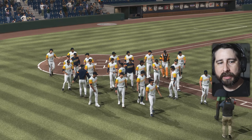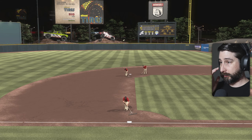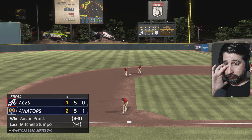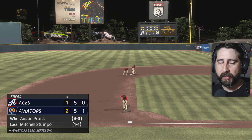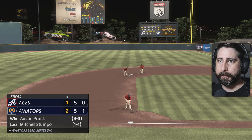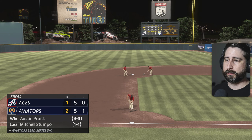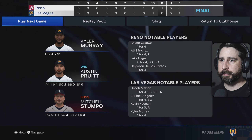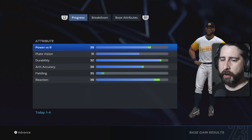Bottom of the ninth — tie ball game. Favorable call for us — 1-0 count. He hit it hard but that's going to be an out. I hope we win this game. We do — let's let the music play. This is now a 3-0 series — see if we can sweep them. Moving on to game four — Kyler Murray one for four in that game.